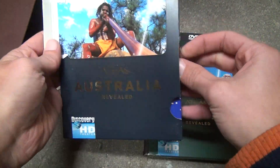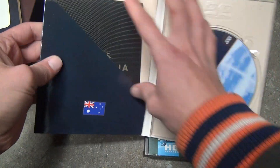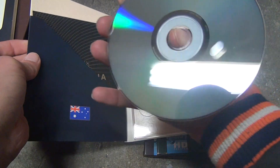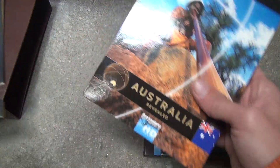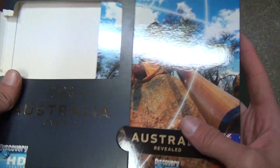Australia — let's take this out and take a look at it. It has booklets in it too; I don't have to show you every booklet — that's ridiculous. It looked like there was a ring. Discovery Channel, all of that.